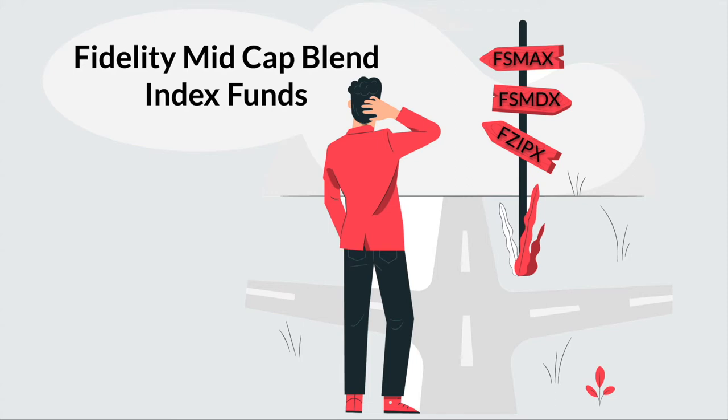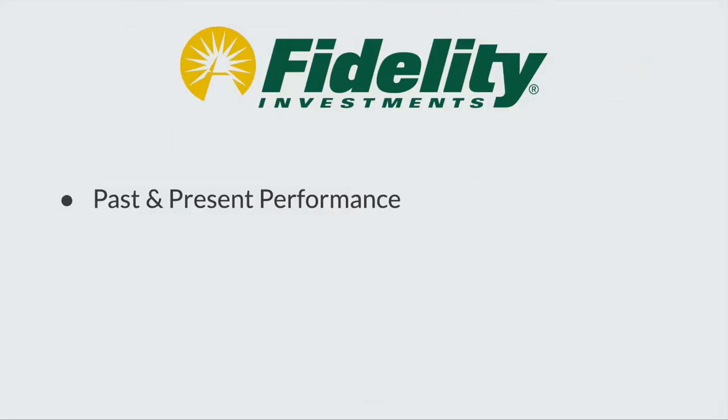Hi everyone, welcome back to the channel. Today we're discussing index funds. We'll be taking a closer look at three low expense ratio mid-cap funds from Fidelity and comparing them to each other in terms of past performance, fees, and risk.